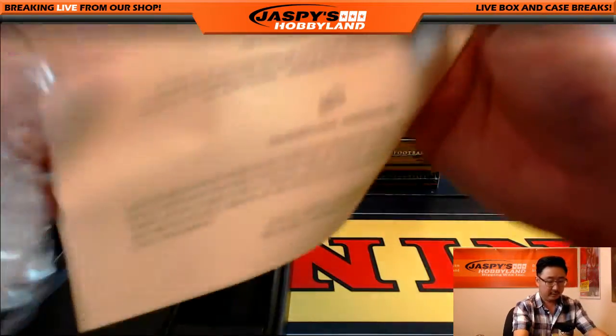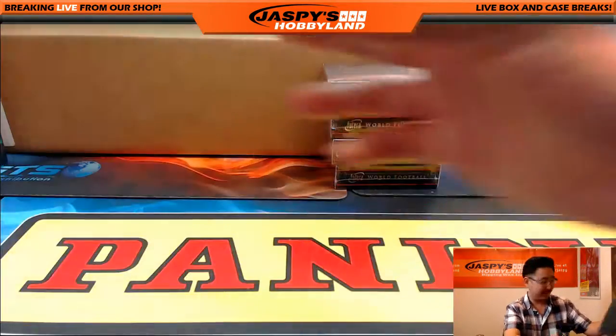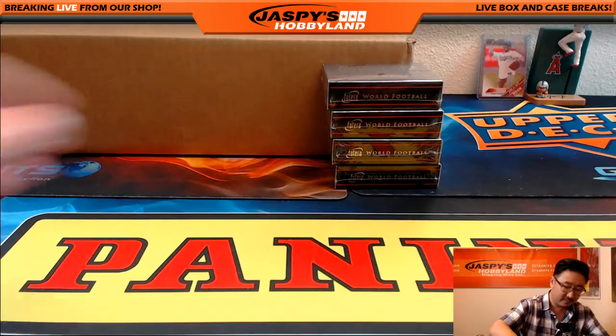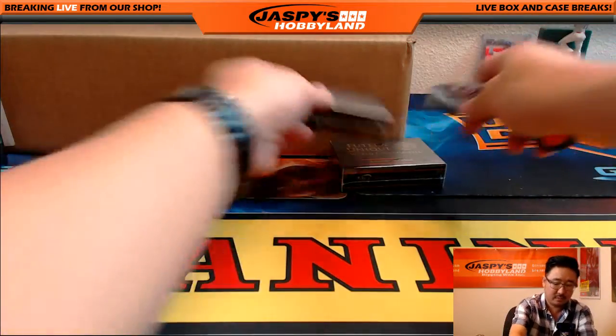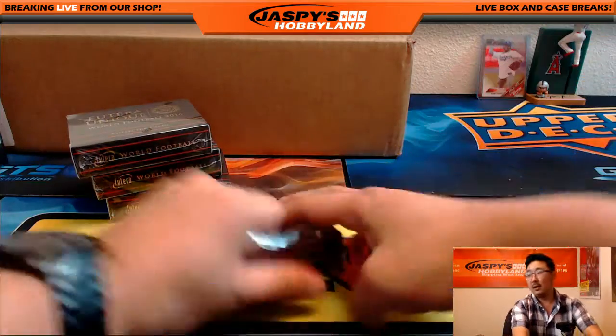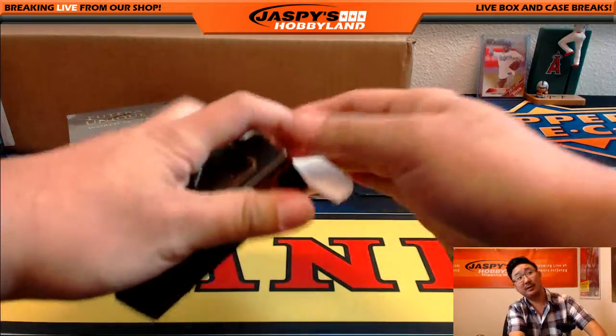All right. There's a certificate to ensure that this is real — it is. Good luck, everybody.